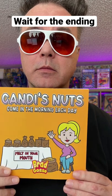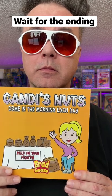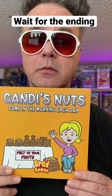Candy's nuts come in the morning each day. Candy's nuts.